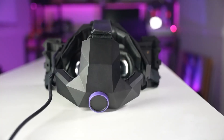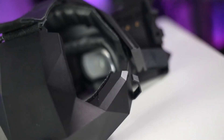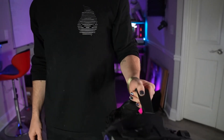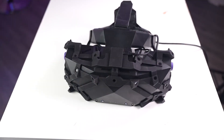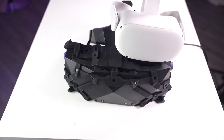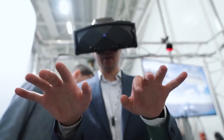Today, we've embarked on an exciting journey to explore the VRGineers XTOL 3 MR headset. We've discovered its extraordinary features, from its stunning 8K resolution to its immersive field of view. This headset is a testament to VRGineers' commitment to revolutionizing pilot training. The XTOL 3 may not be for everyone, but for those seeking to elevate aviation training, it's a game-changing tool.